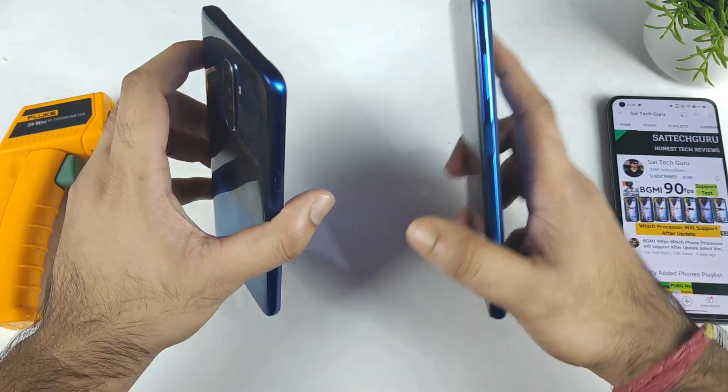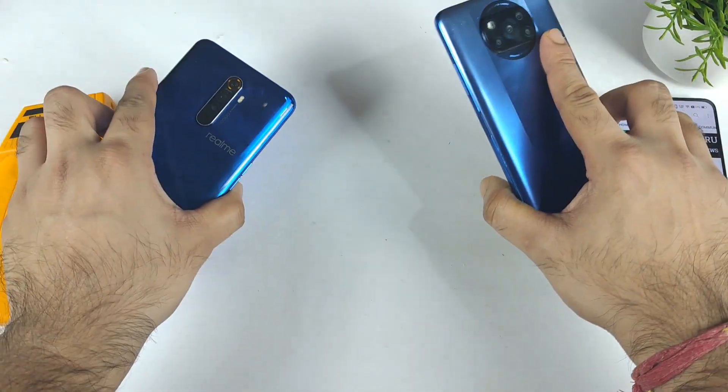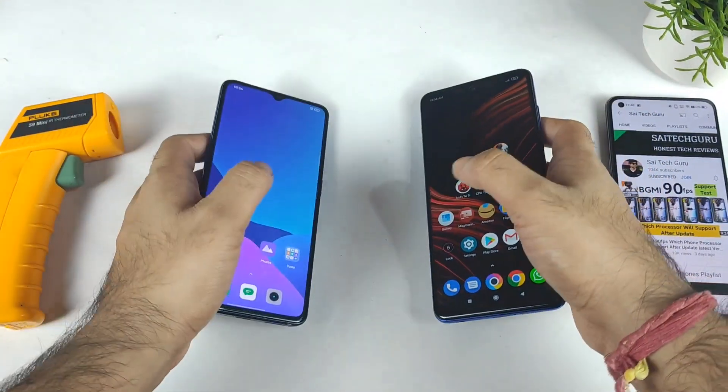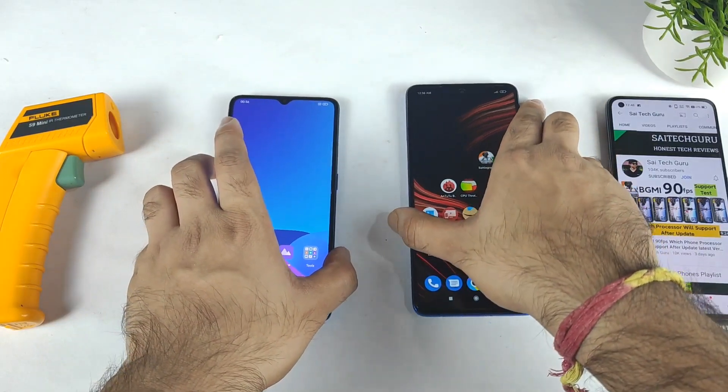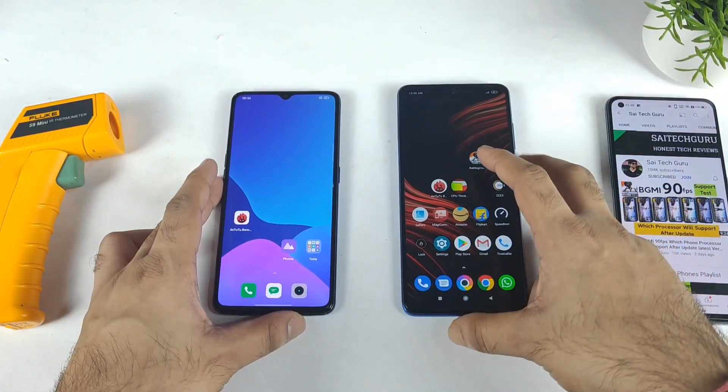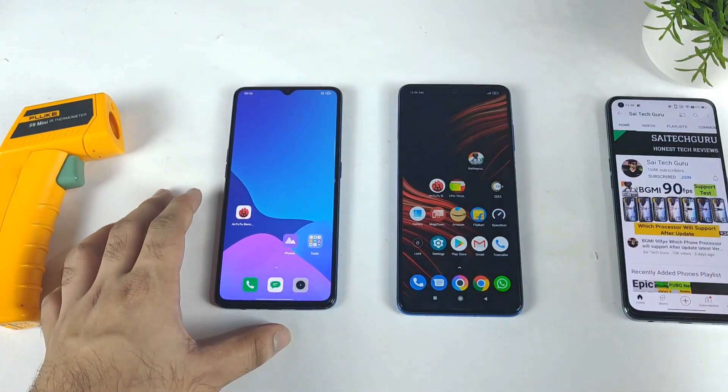Both are the 8GB and 128GB variant — both phones, absolutely. This is going to be really very interesting because sometimes, because of the MIUI 12.5.5, the scores will be slightly decreased in this device — sometimes it does happen. So let's get started friends. Without wasting time, let me get ready to start the AnTuTu benchmark test.